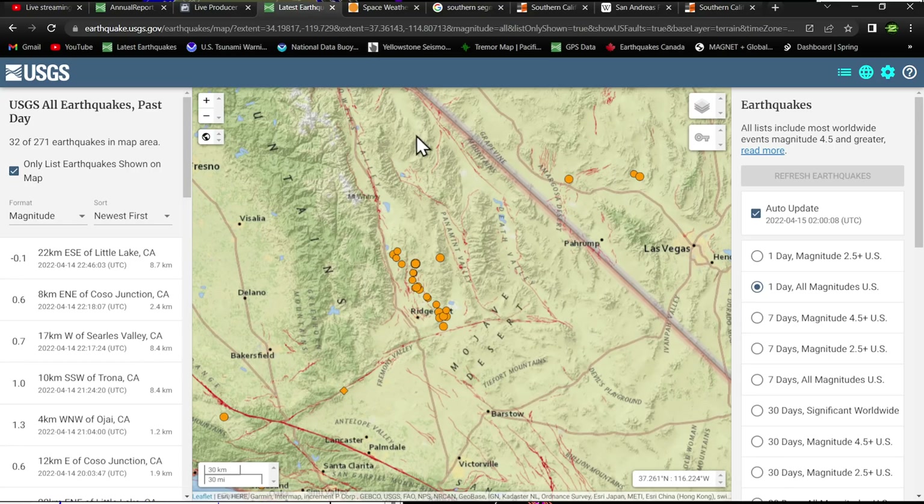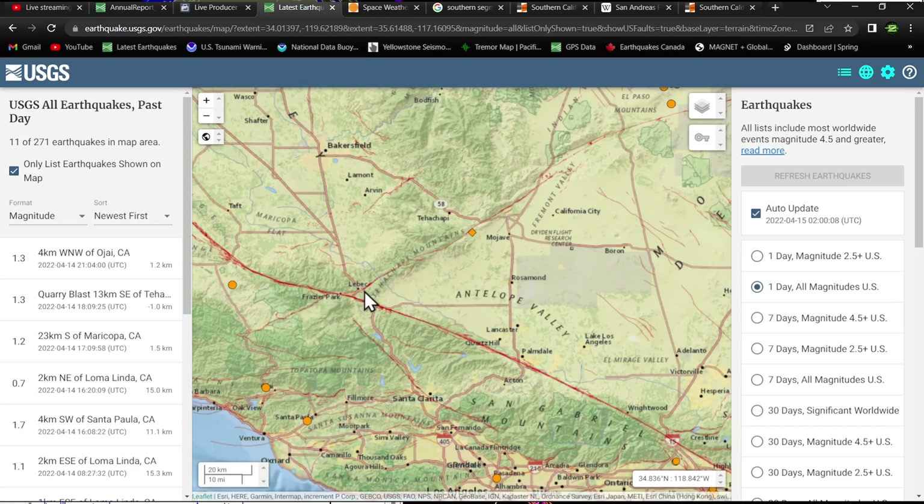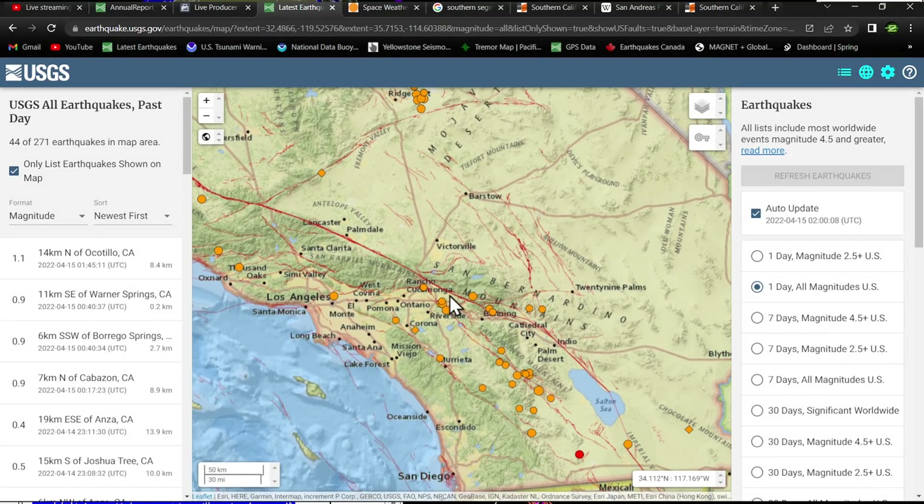It is a pretty extensive fault system and it's been a while since it's let loose. The Garlock fault zone western section runs right into the San Andreas fault. The southern end of the San Andreas runs from around the San Bernardino Mountains southward to the Salton Sea area.